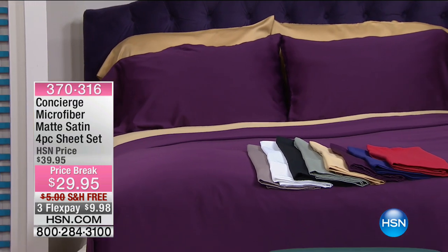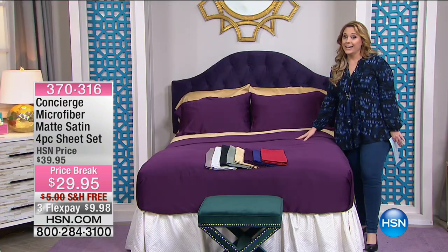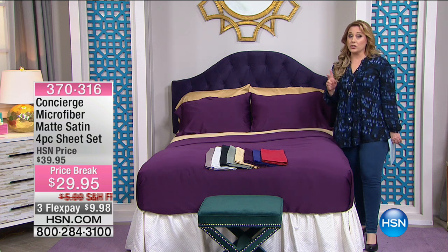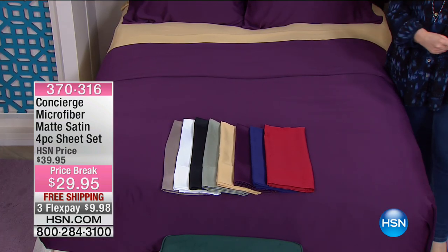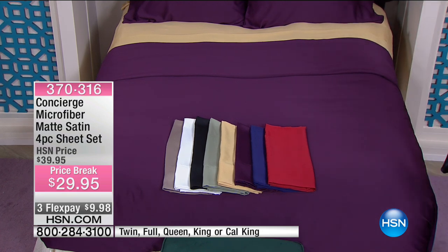What we did is we made it matte and sateen, then we took the price down to $29.95. We took the shipping and handling and removed it. We took FlexPay for $29.95 and got three of them.